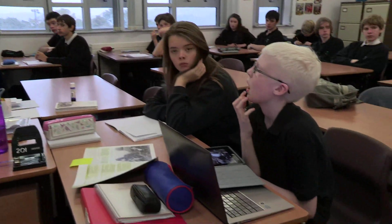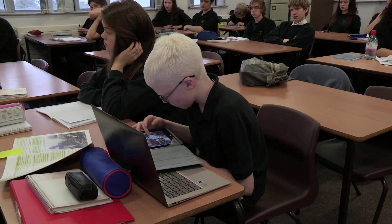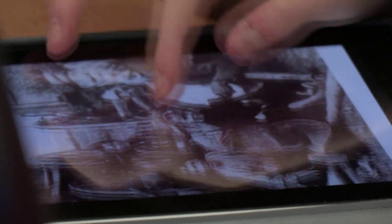It's really important that Ben has the ability to access pictures and images independently within lessons now, because he will be fully independent within the exam setting.